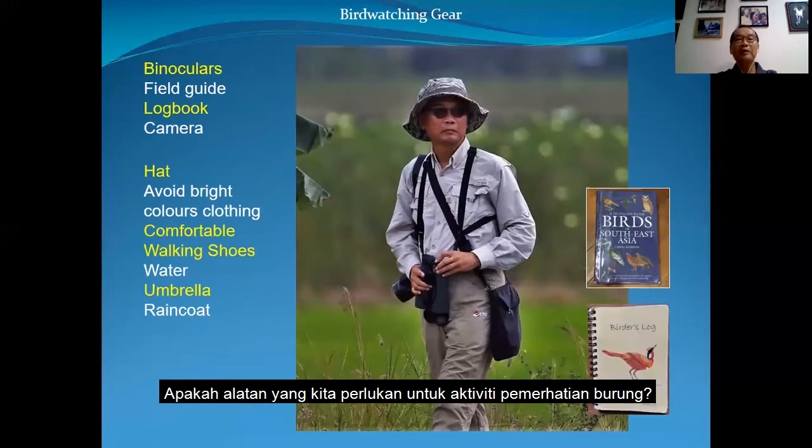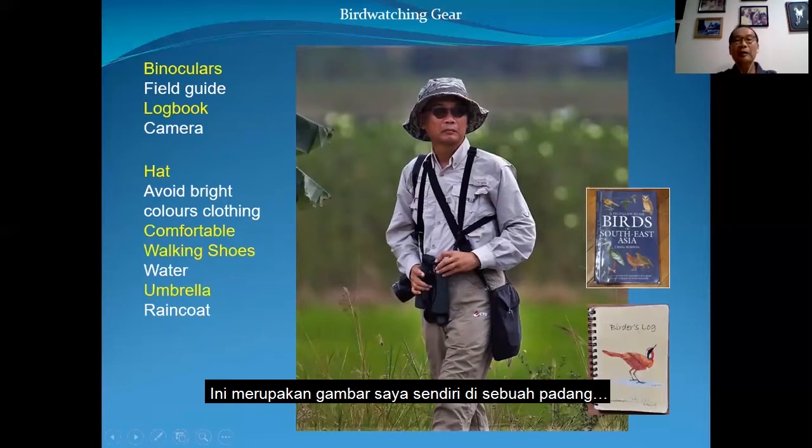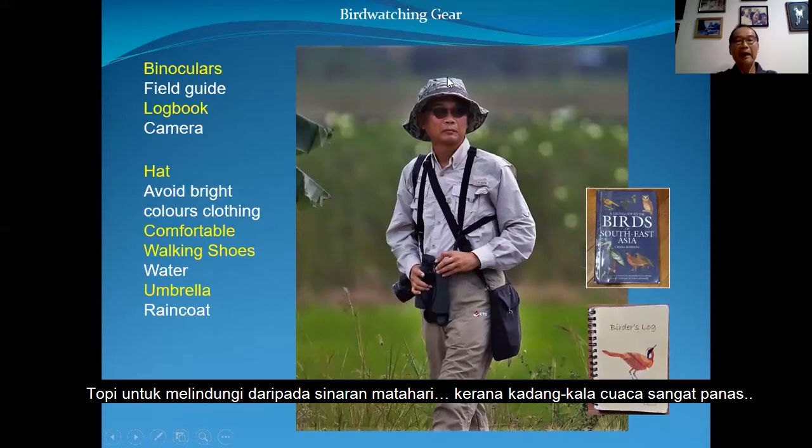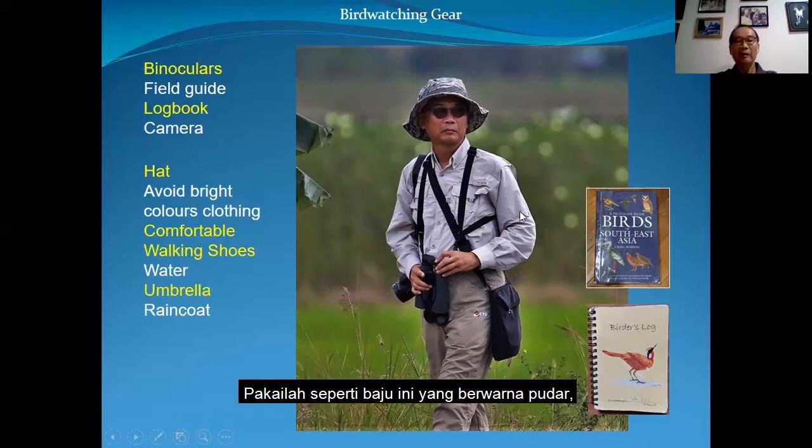So what gear do we need for birding? This is a photo of me, so when you see me in the field I will be looking something like this. For birding, we need a pair of binoculars, a field guide, a logbook, and maybe a camera. A hat to shield us from the sun — sometimes it is pretty hot. Then dull-coloured clothing like this, a comfortable pair of shoes, water, and an umbrella or raincoat, because the weather today is unpredictable.